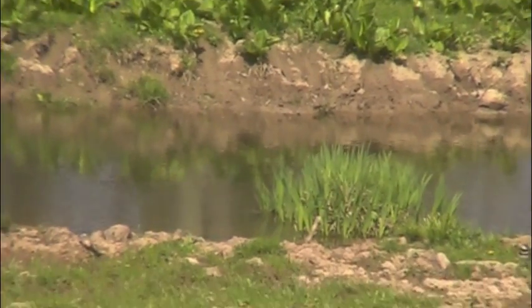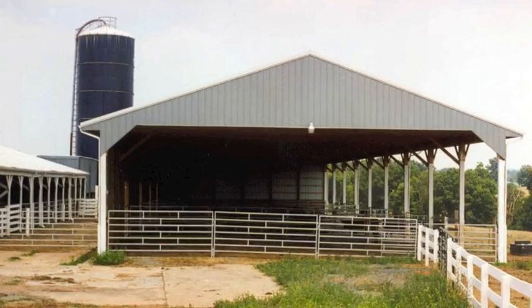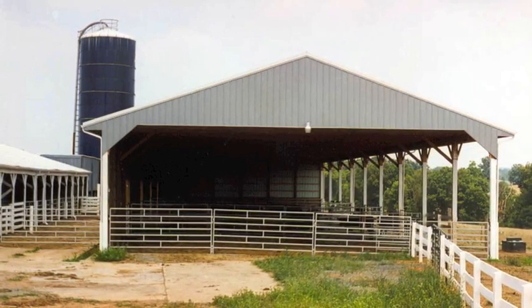Luckily there's a solution for this. This farm is going to build a barn something like this one. Once the barn is built, the cows will live there all winter, drastically reducing the number of nutrients that reach the stream and allowing the farmer to meet regulations.